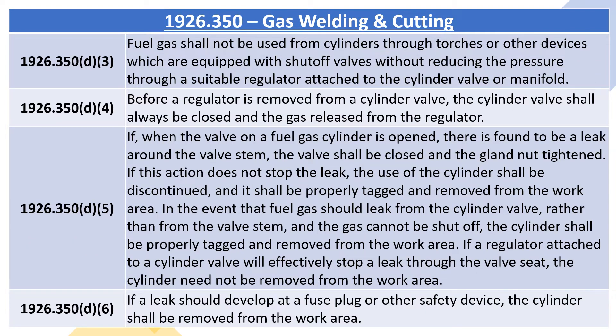1926.350D3: fuel gas shall not be used from cylinders through torches or other devices which are equipped with shut-off valves without reducing the pressure through a suitable regulator attached to the cylinder valve or manifold. 1926.350D4: before a regulator is removed from a cylinder valve, the cylinder valve shall always be closed and the gas released from the regulator.